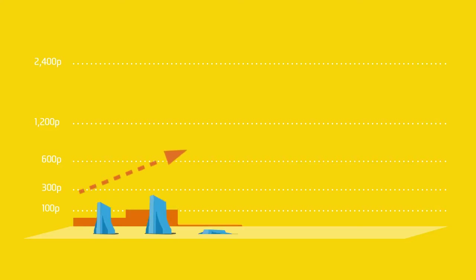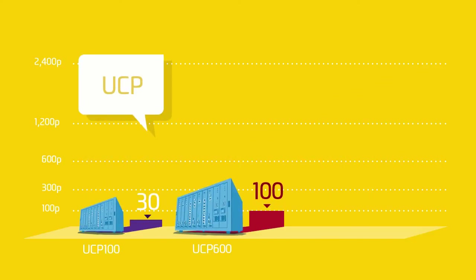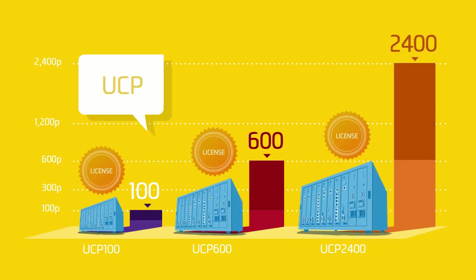Previously, when you're growing, it would be costly to replace your system every time. Now, you don't need to. With IPEX UCP, you only need to add licenses to expand the system capacity. And as your business grows, you can further expand up to 2,400 users.